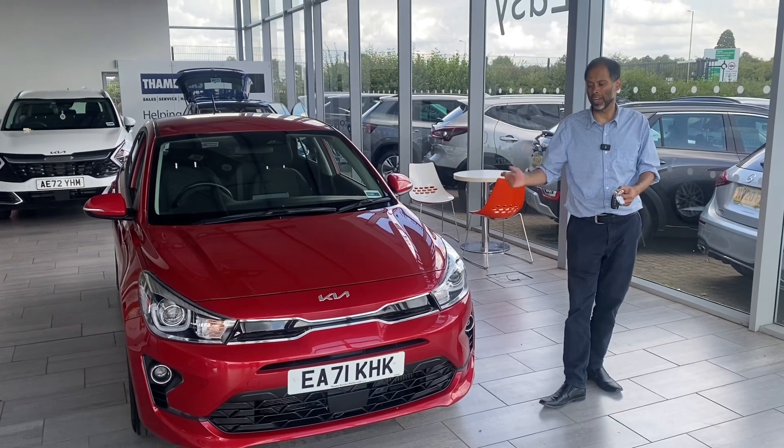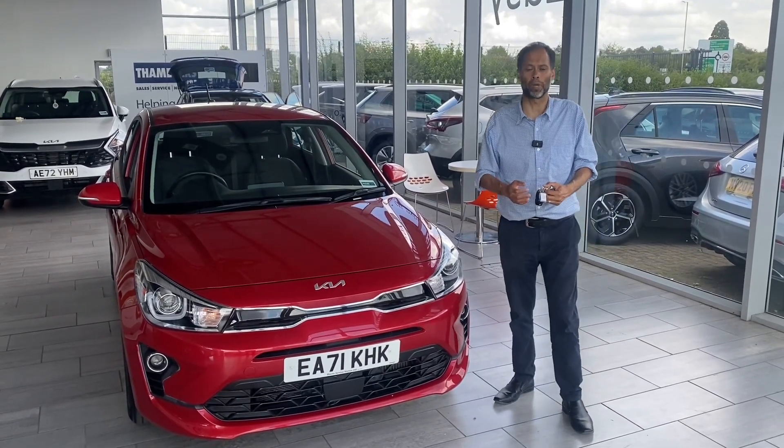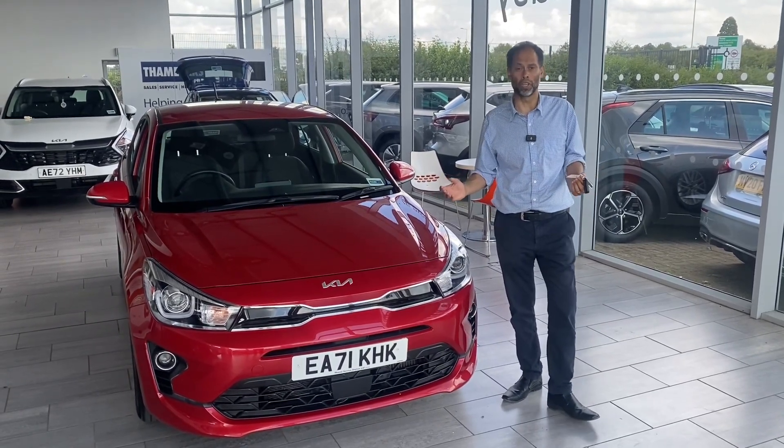Welcome again to Thame Cars. Here we have a stunning Kia Rio. But before we go through the vehicle, we just want to tell you a bit about ourselves. We've been established over 27 years and we have people coming from all over the country.